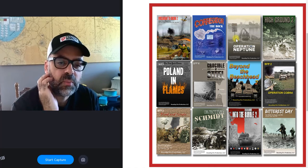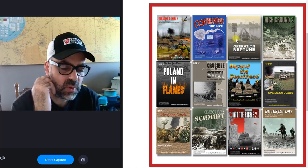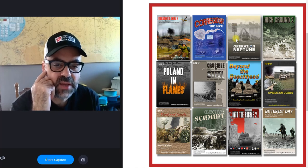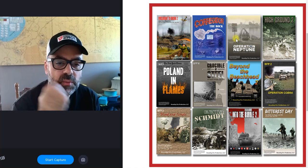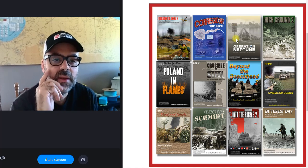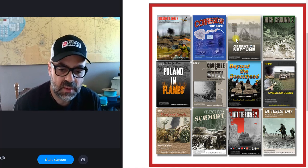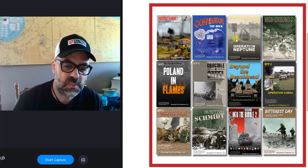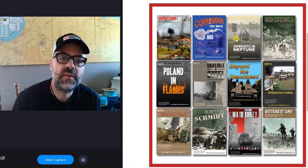First is Onslaught to Orsha, covering Operation Bagration in 1944 where the Russians cut off and destroyed Army Group Center. It comes with a huge map. If you like setting up thorough, well-thought-out defenses, this is great — it has flamethrowing tanks, lots of minefields, pillboxes, and tons of fun.